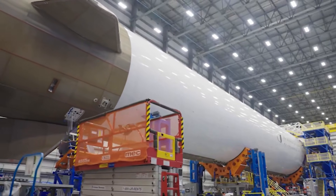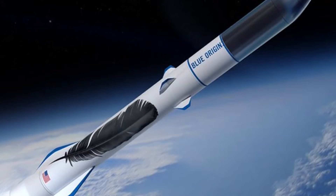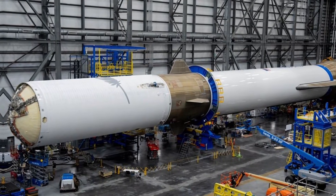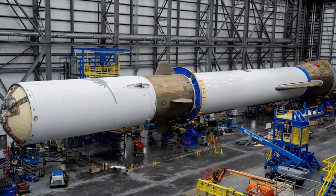But while Blue Origin perfects its tortoise strategy, SpaceX continues to push boundaries. New Glenn's projected $60 to $70 million price tag matches the Falcon 9, but with nearly double the payload capacity. It's a bold pricing strategy that reflects Bezos' long-term vision — not just to compete, but to fundamentally transform the economics of spaceflight.